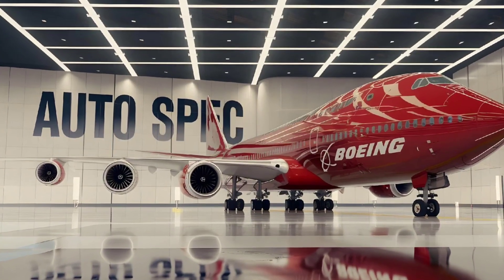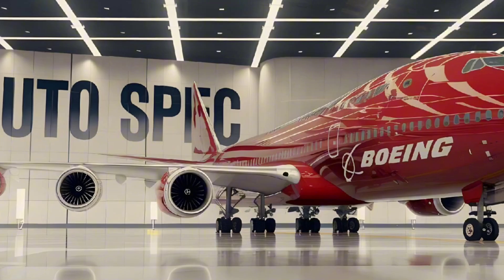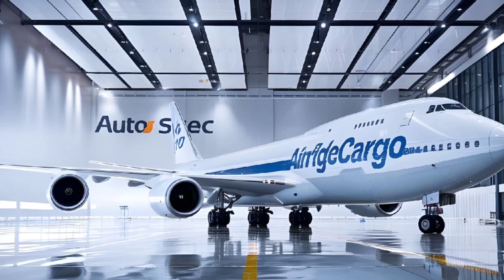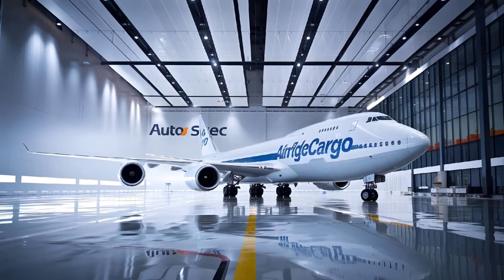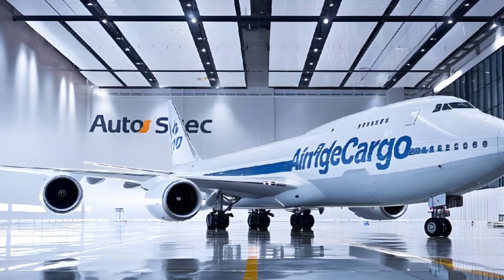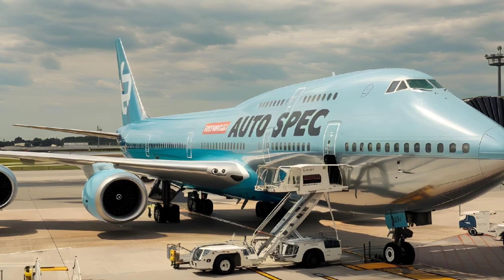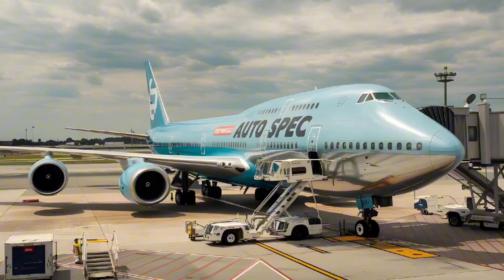Welcome to Autospec. Today, we're turning our attention into one of the most iconic and enduring marvels in the world of aviation, the Boeing 747. Known affectionately as the Queen of the Skies, this aircraft has been an industry-defining figure since its introduction in the late 1960s. The 747 revolutionized air travel by making long-haul international flights more accessible and affordable, thanks to its massive passenger capacity, innovative design, and reliable performance.